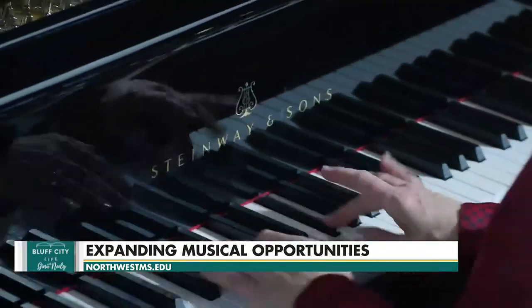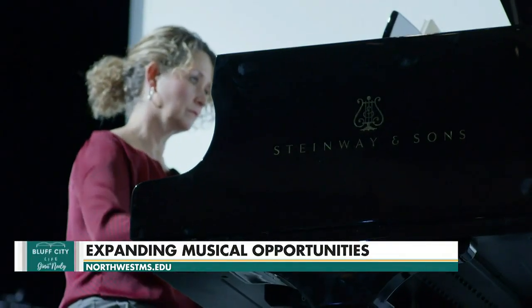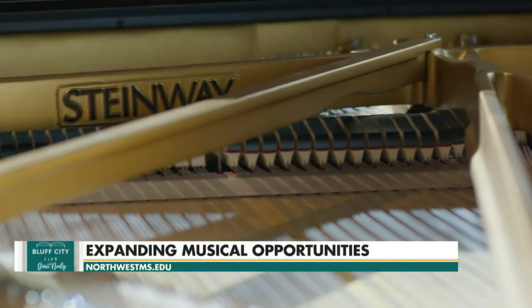We are the only community college in the state, one of the only in the nation — maybe seven community colleges — to be an all Steinway School. What that means for our students is when they come here to study piano with our piano instructor or play in an ensemble, they will be playing on the best pianos in the world.